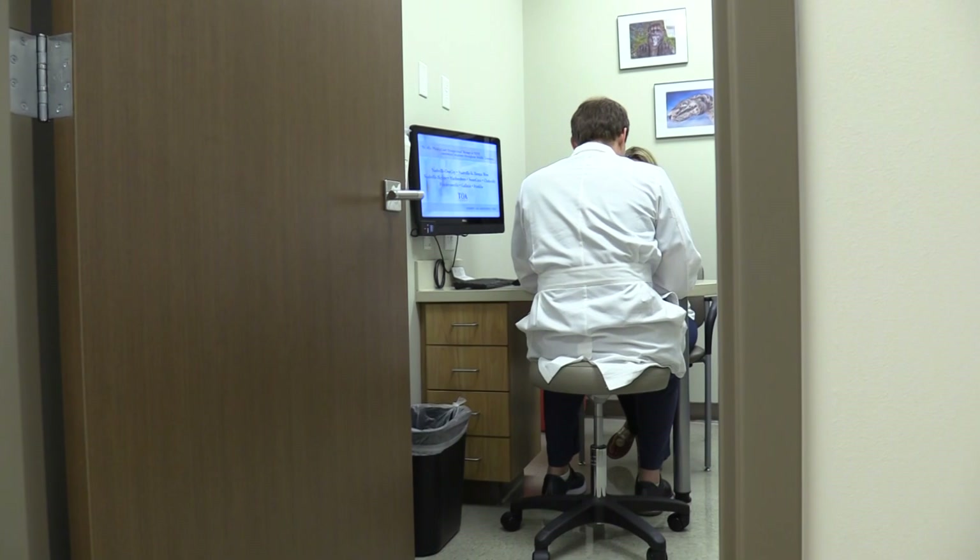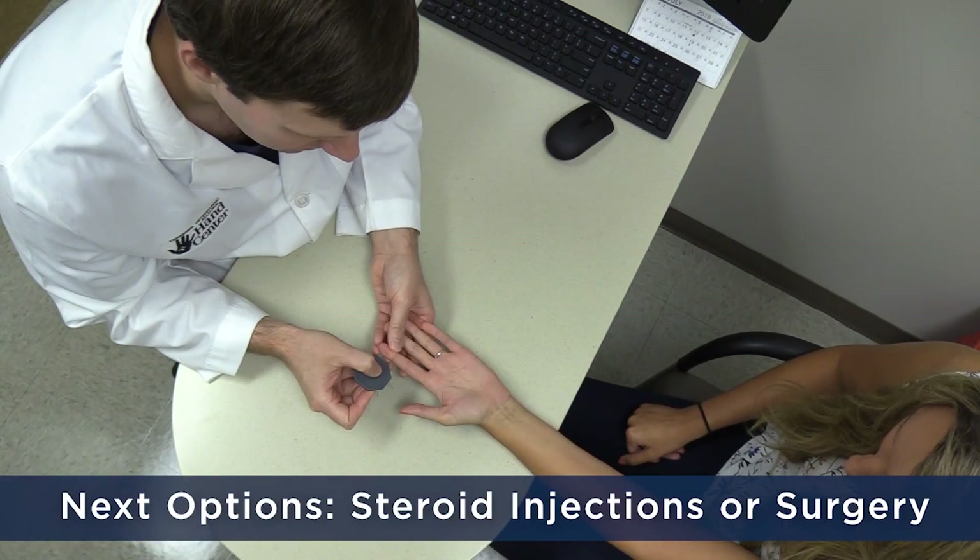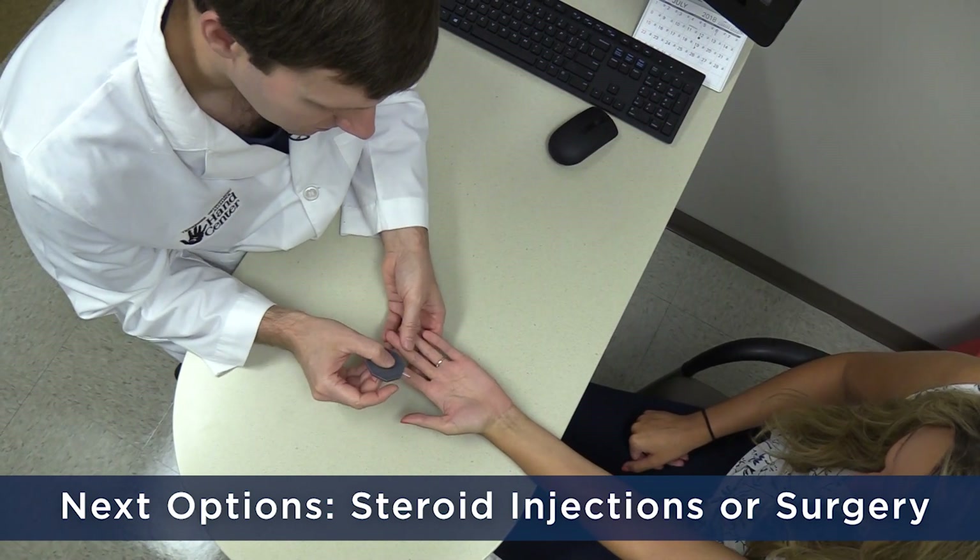If the splints don't work — and you should try wearing them for six weeks at night when you sleep — and if that doesn't work, the next two options are steroid injections or surgery.